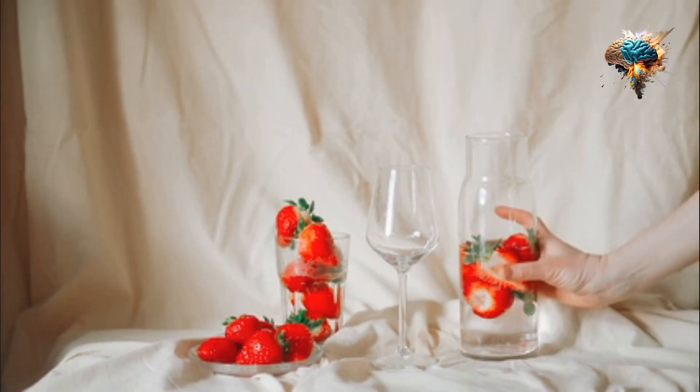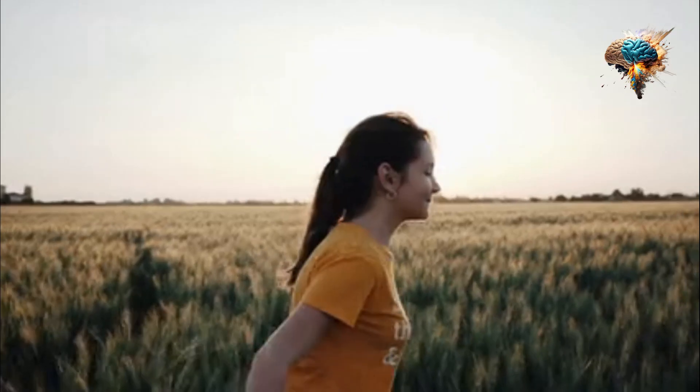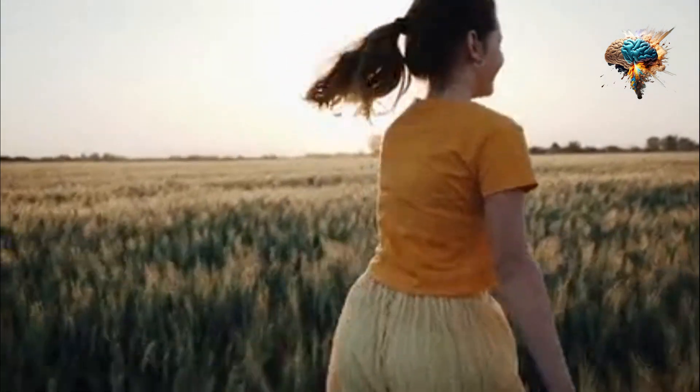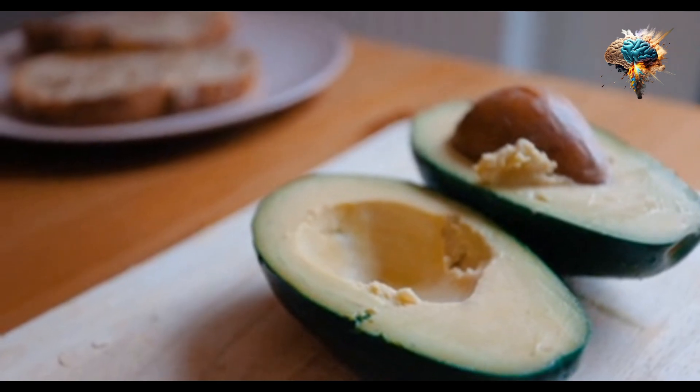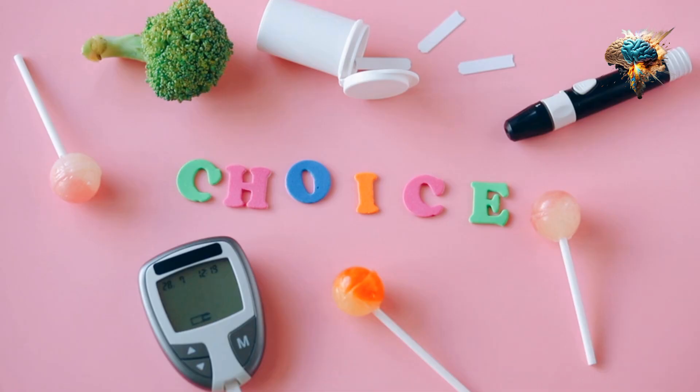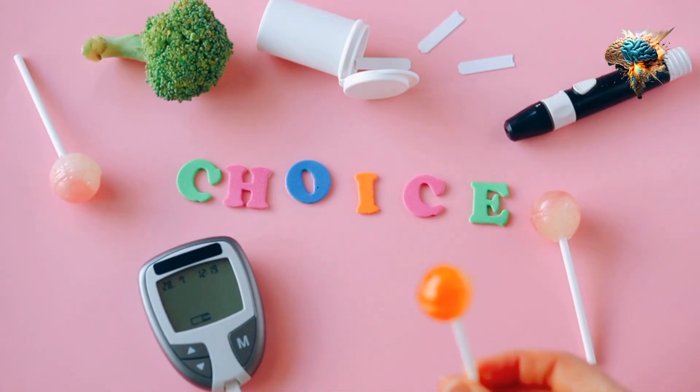Antioxidants are natural substances found in many foods that help protect your body from harmful free radicals and oxidative stress. By including these powerful nutrients in your diet, you can boost your immune system, reduce inflammation, and even prevent chronic diseases.